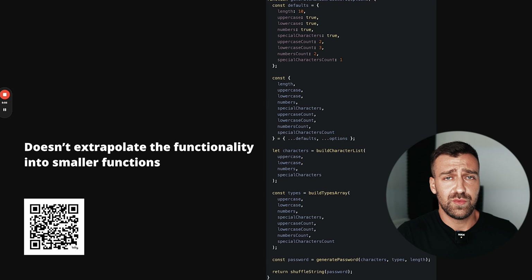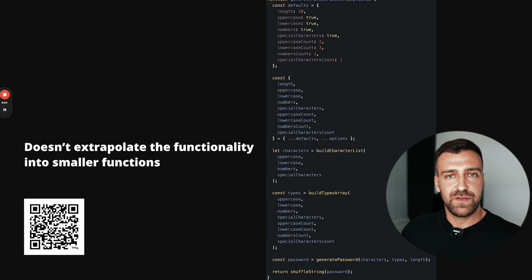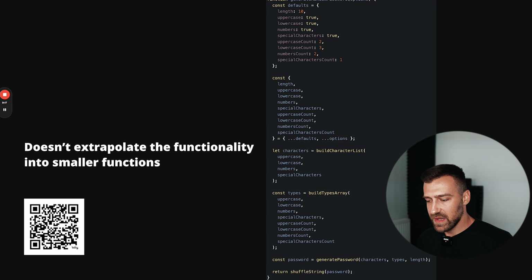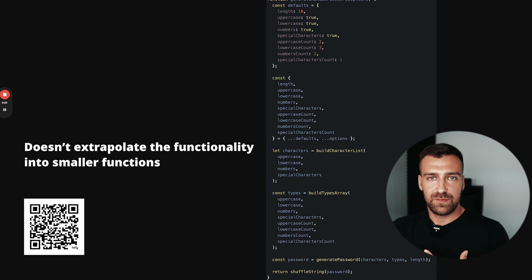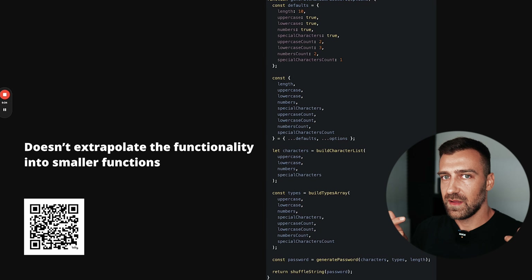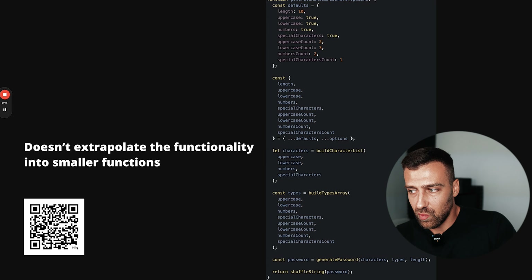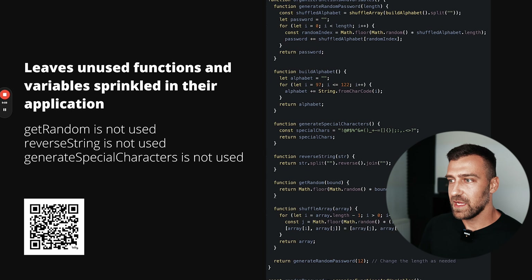You might say you won't write bad variable or function names, but when you code by yourself you don't even know if another person can understand it. When I do code reviews, clients send me code that makes sense to them but I have no idea what they wrote — why use this short version of 'button,' why name it this way? If your code doesn't read like English, it's bad code. Beginners also write huge blocks of 100–300 lines without extracting logic into smaller functions.